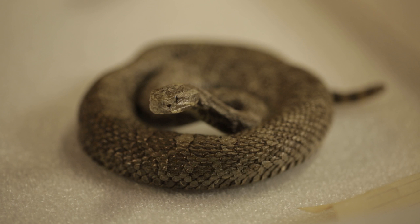This is the eastern massasauga, also called the swamp rattler, and it's also endangered in Ohio, mostly due to habitat loss.